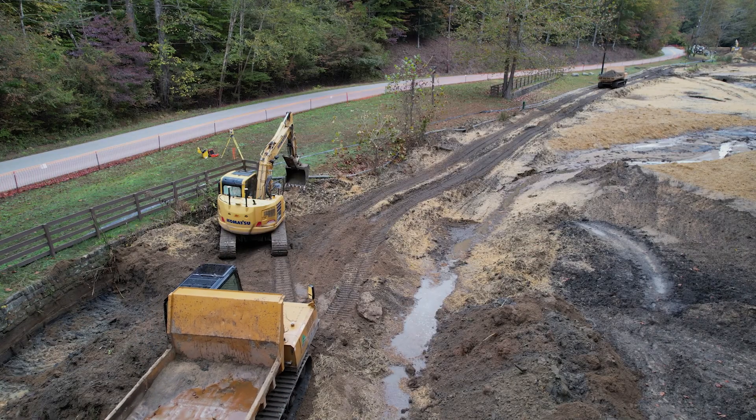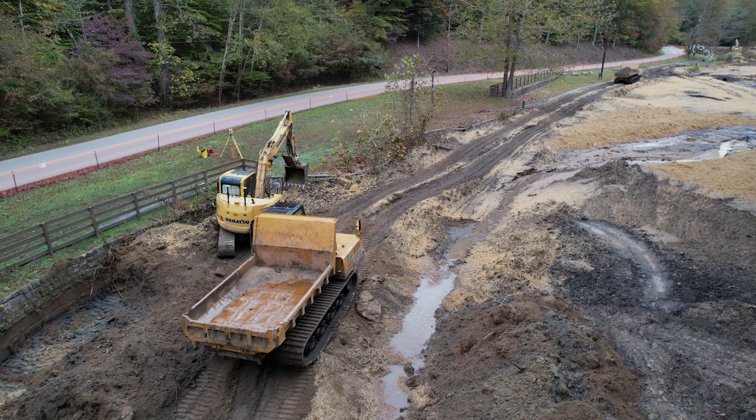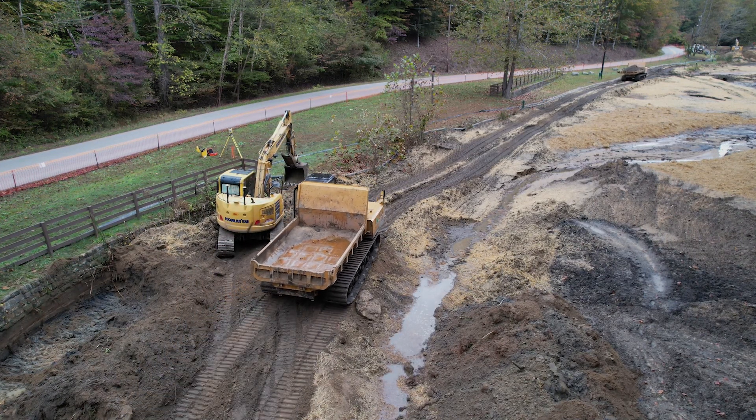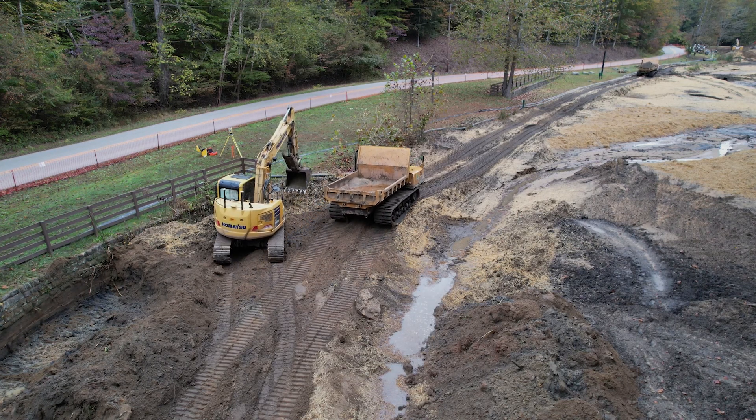Six weeks into the construction and the site has seen some big changes. It's going to be a very drastic difference from what it was when the pond was here — more of a natural stream channel with riffles and pools. There will be fishing access, and they'll keep the Class Q designation. Fishing piers that are ADA compliant will be constructed at the end of the project.